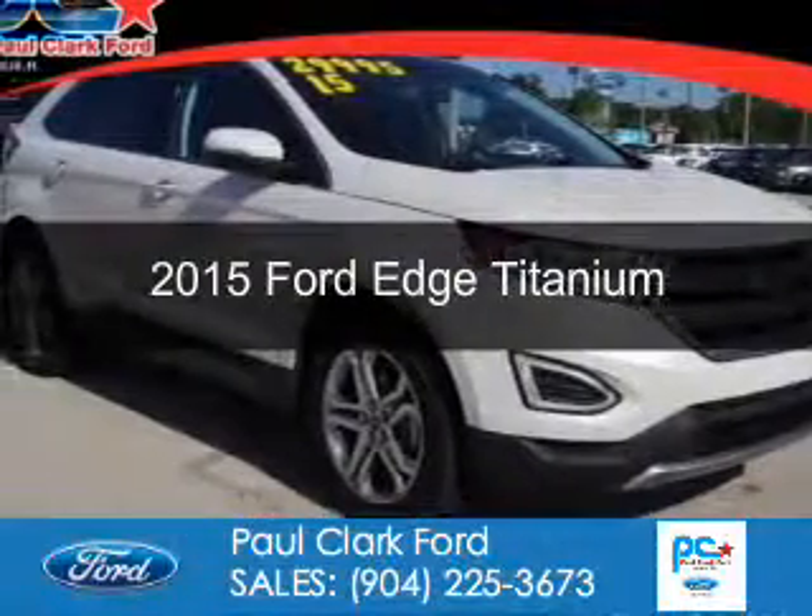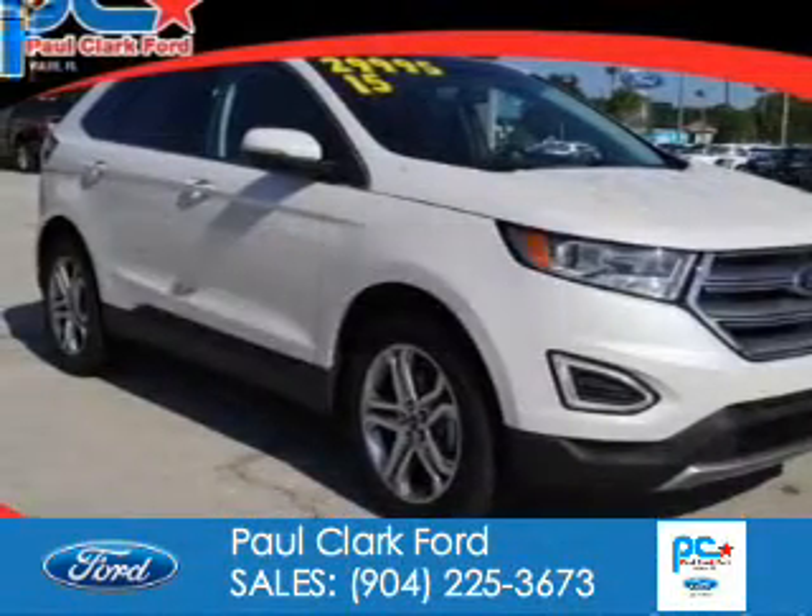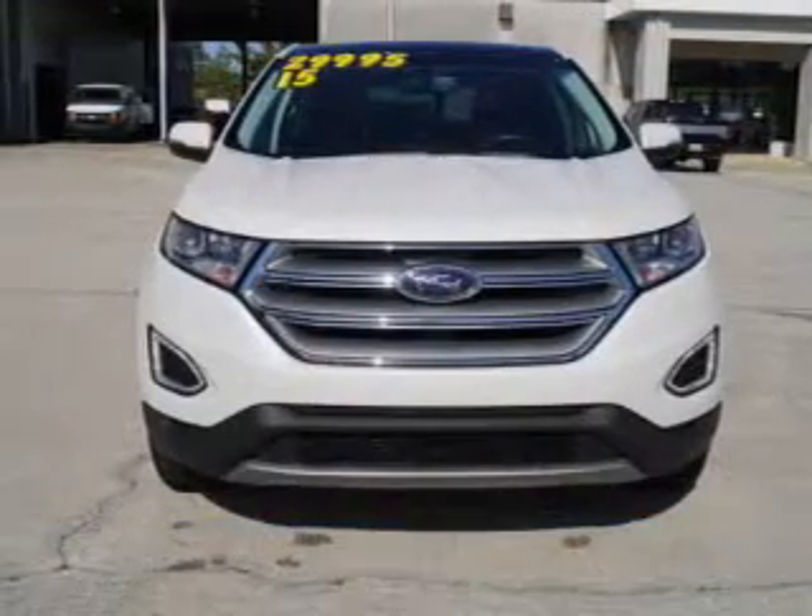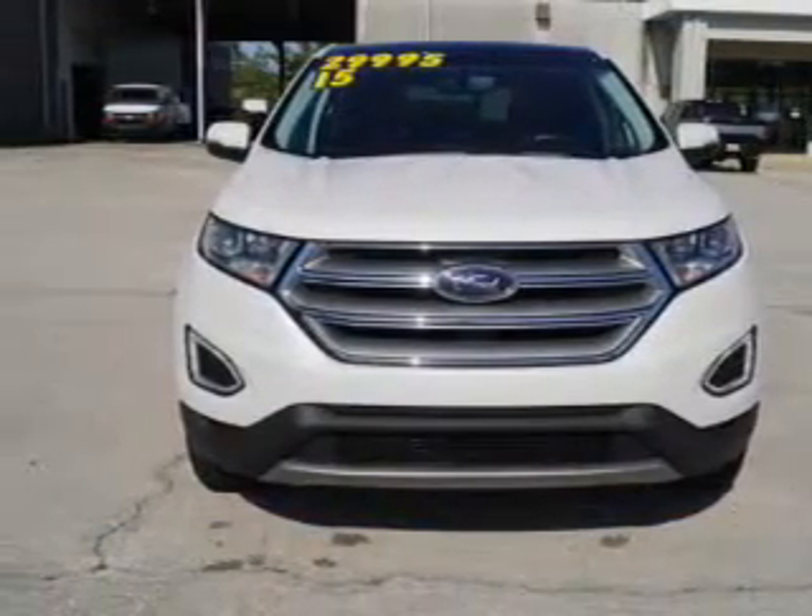This is a used 2015 Ford Edge. It's powered by front-wheel drive, a two-liter four-cylinder engine, and a six-speed automatic transmission.